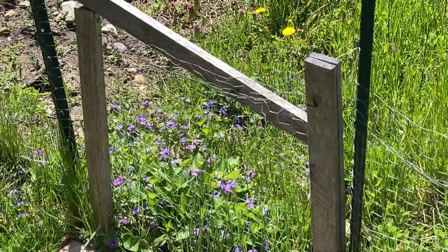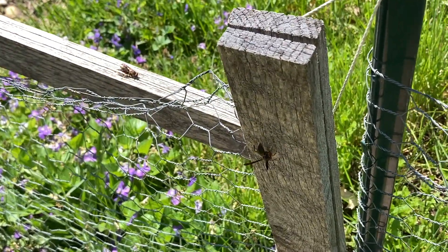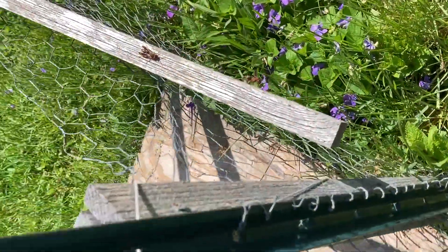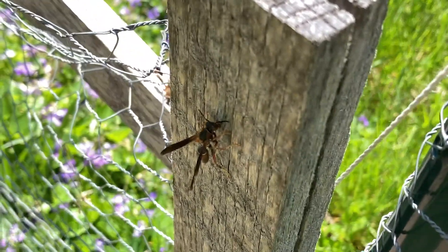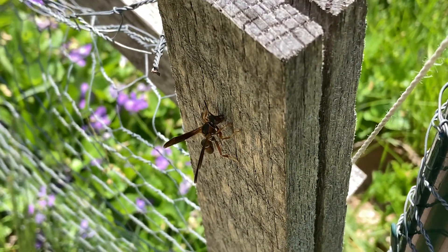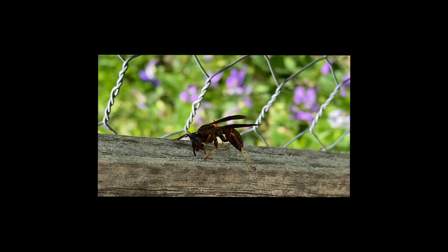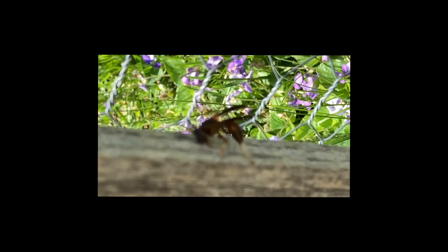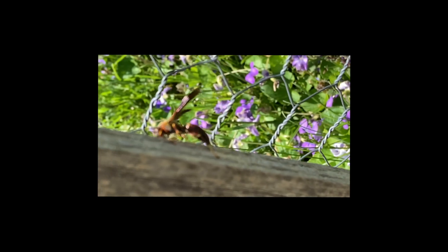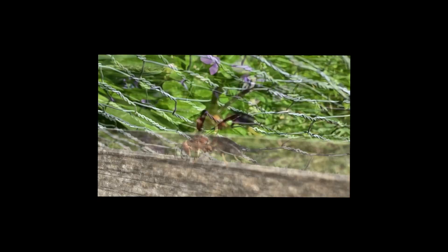This could be our foundress right here — one of these two — foraging for wood. Of course we can't tell which one, and there's a third on the back. All of these are busy collecting wood fiber today for their new nests for spring 2023.